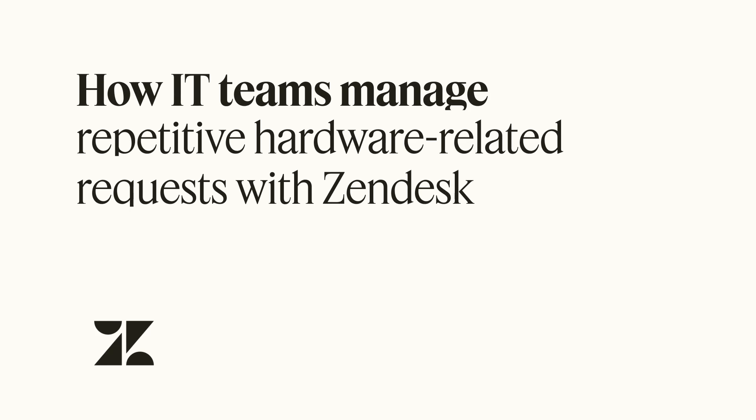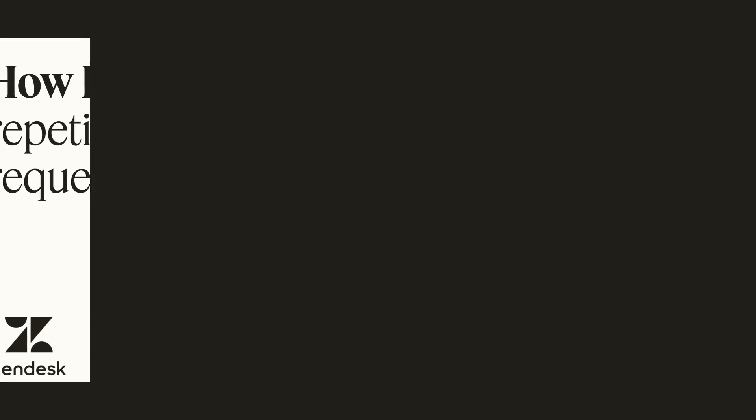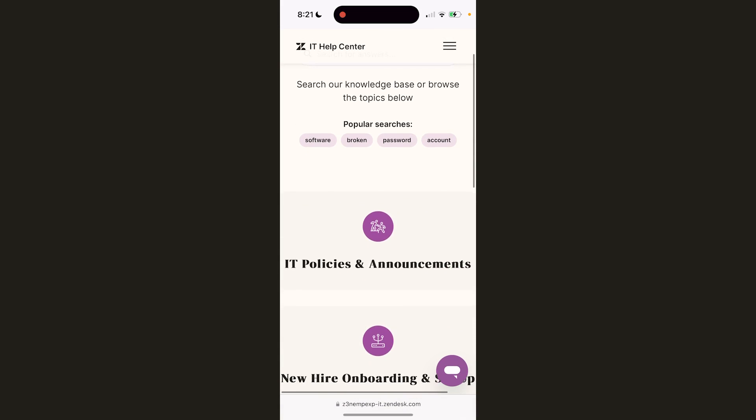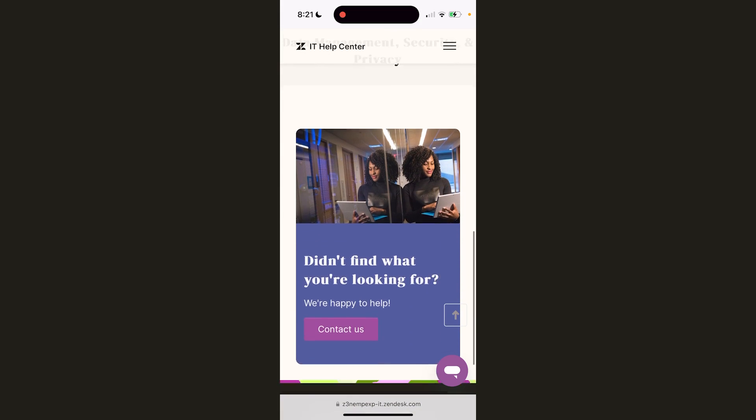Let's take a look at how IT teams use Zendesk to simplify IT support for employee hardware issues. Meet Carol, a sales executive whose workday is disrupted by a failing laptop. Frustration is mounting, productivity is dipping, and she needs a solution fast.